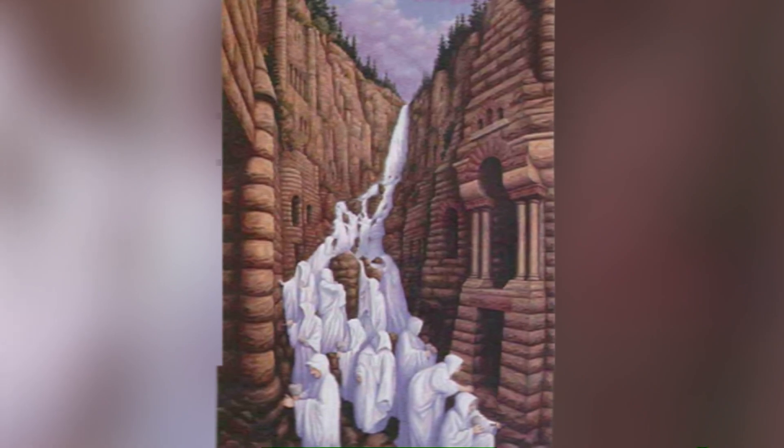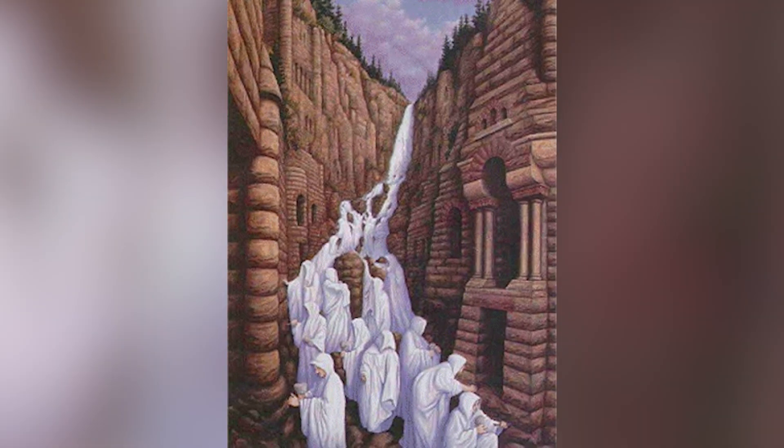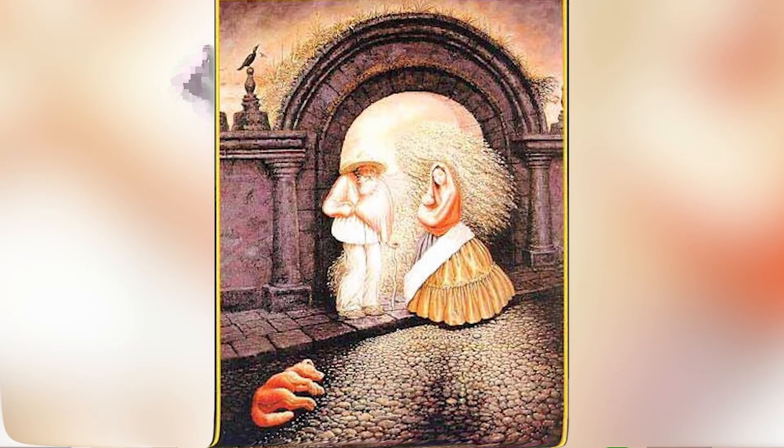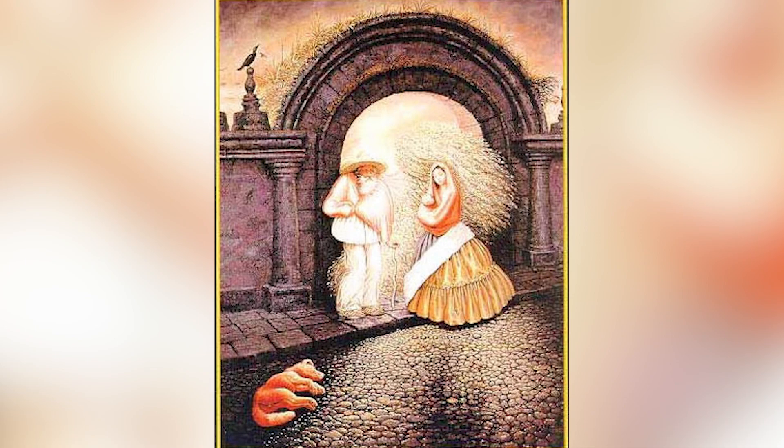Do you see a mountain stream or do you see a city street? Comment down below what you see and we can all compare our answers. How many people do you see in this image — one person, two people, three people, four people, five people, six? Comment down below how many people you see and then I'll go and reveal the answer.